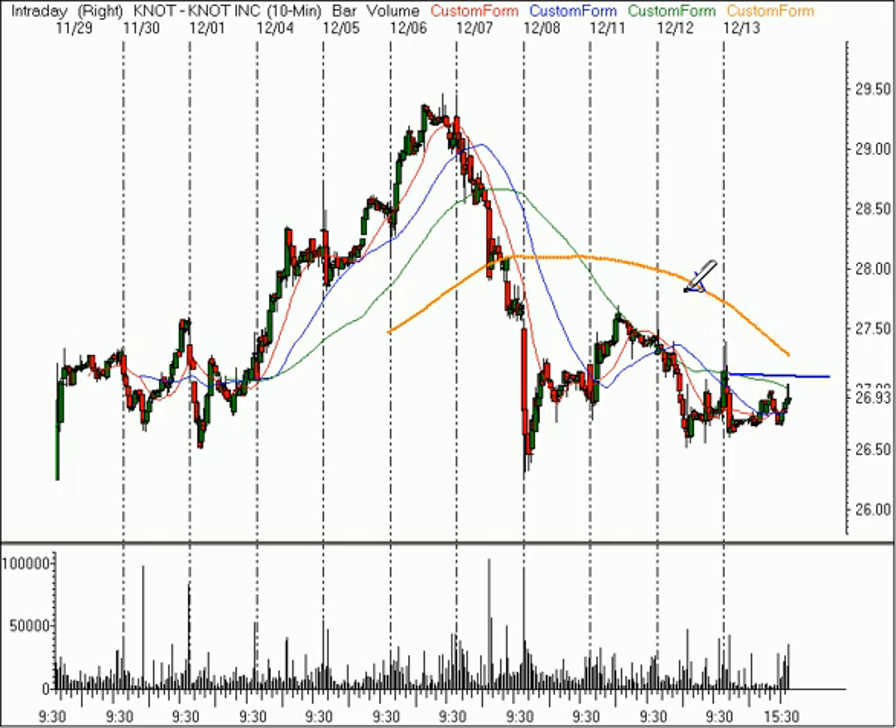One thing that does concern me is I would wait for this five-day moving average to flatten out a bit before I bought it, because this tells me the intermediate-term trend might be in a little bit of trouble. So all in all, I wouldn't rate this a great trade, but something I would definitely keep an eye on over the next week or so to see if it can shape up a little bit better and give us a reason to enter.